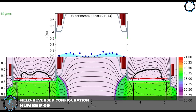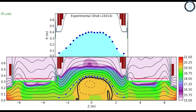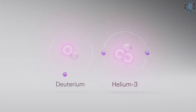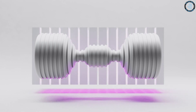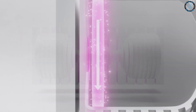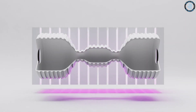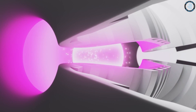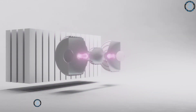Number 9: Field Reverse Configuration Fusion. Field Reverse Configuration Fusion is a fusion energy concept that involves creating a plasma with a special magnetic field configuration that allows it to sustain a fusion reaction for a longer period of time. In FRC fusion, a plasma is created by heating and ionizing a gas using electrical current or a high-energy beam of particles or lasers. The plasma is then confined within a magnetic field in a configuration known as a field reverse configuration, or FRC. This configuration allows the plasma to sustain itself for a longer period of time, potentially allowing for a more efficient and stable fusion reaction.